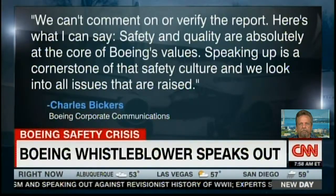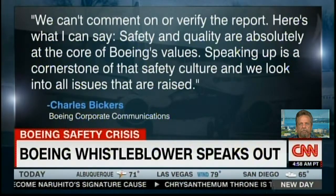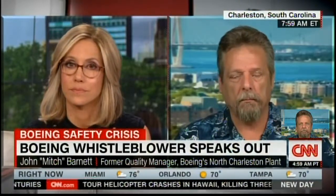All of these things caused Barnett enough concern that he raised red flags — he didn't like seeing dirty rags inside engines or metal shavings on top of electronics — and he went to management. Boeing's statement says safety and quality are absolutely at the core of their values and that they look into all issues raised. But Barnett's experience was different: with the e-nut FOD, he was removed from the issue and a peer was put in charge. With the defective parts, he was told 'don't worry about it, let it go.'